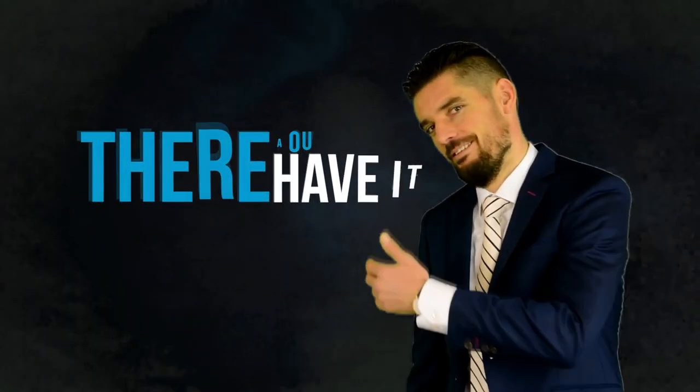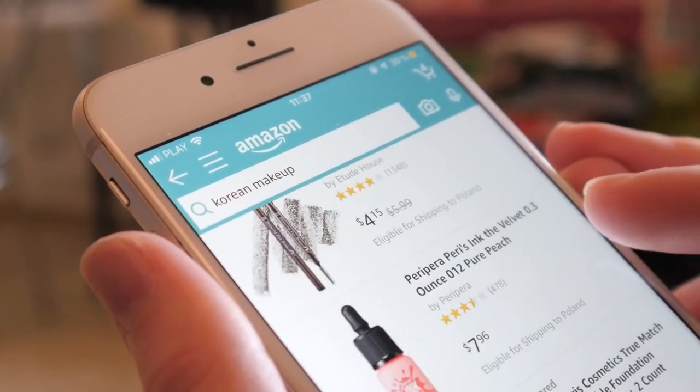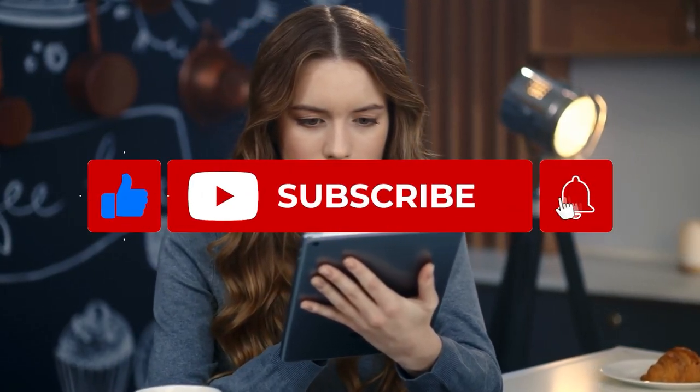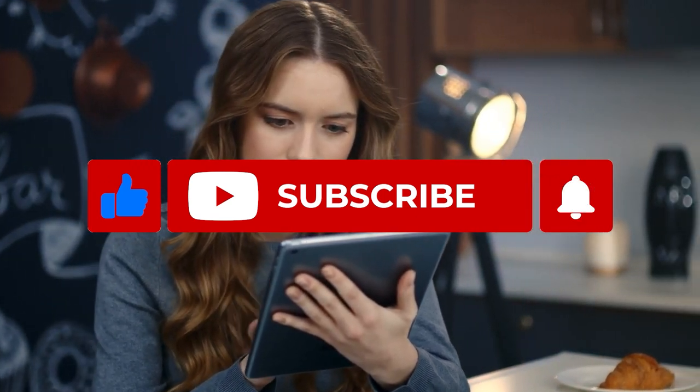There you have it — 15 Best Amazon Products under $50. We hope you enjoy the video. Links in the description so you can check them out if you find any interesting. If you like these types of videos, please consider giving us a like, subscribe, and turn on that bell. We'll see you in the next one.